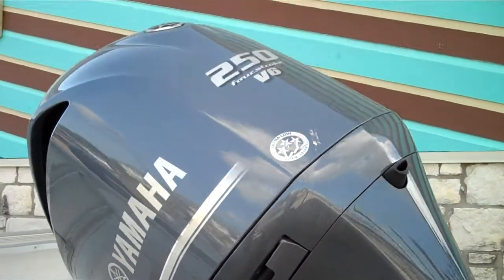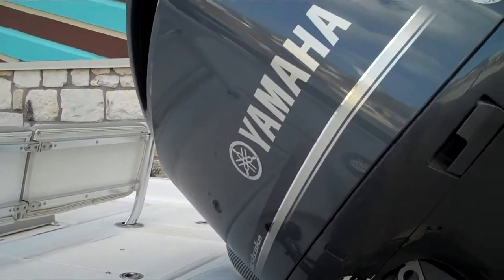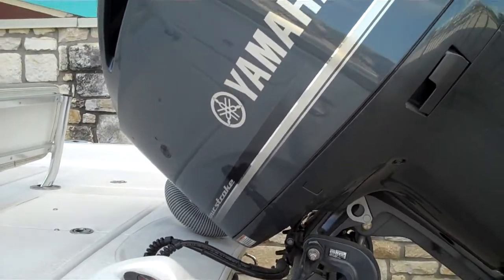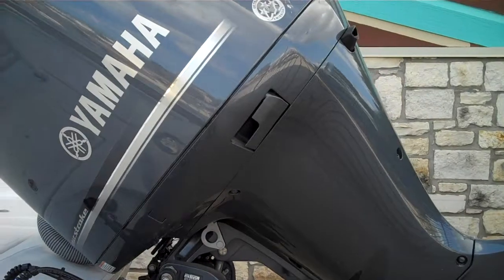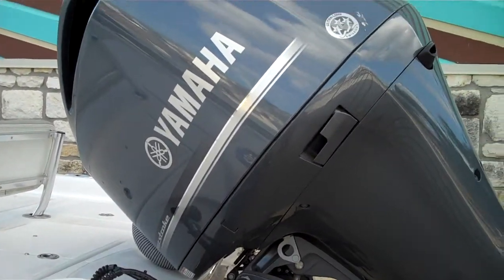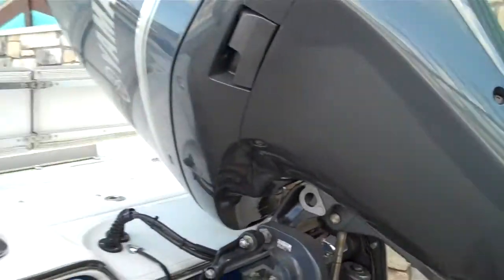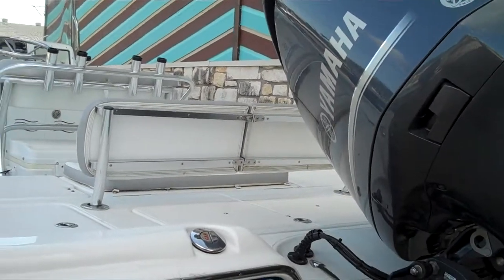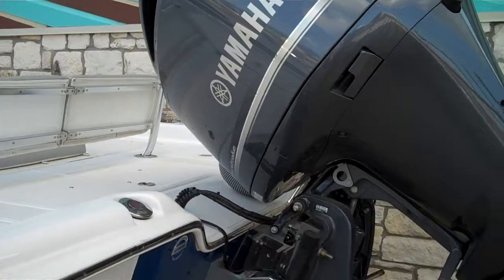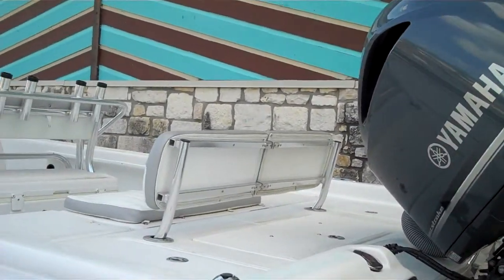Let's start with the engine. It's a new Yamaha 4.2 liter V6. This particular motor weighs right at 560 pounds — it's the lightest pound-per-pound by cubic inch motor on the market today. 250 horsepower, V6, dual overhead cam, lightweight, extra torquey. It's built on the same platform as the SHO, so this is the exact same motor in a long shaft offshore variable configuration.